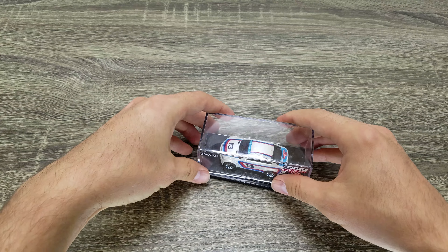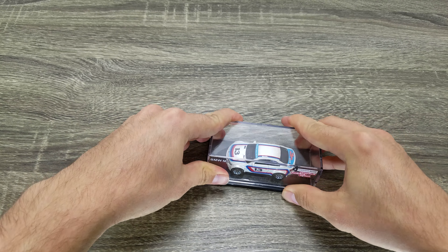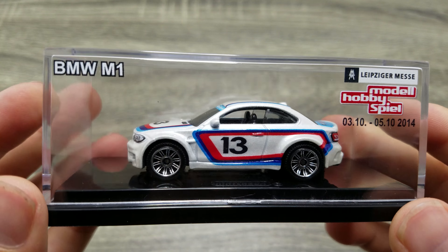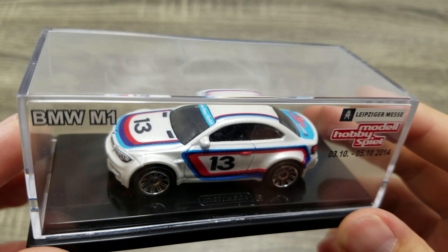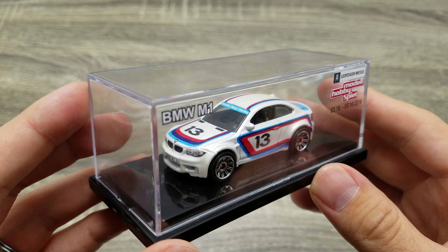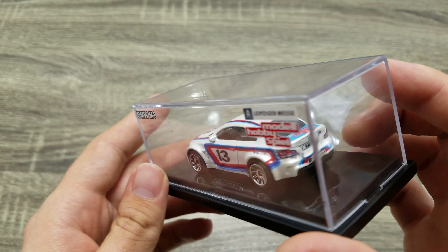Very cool, though they're tough to come by apparently. I think I only saw one on eBay that's sold in the past few months. Fun piece to look at, and one of the few Matchboxes I actually own.